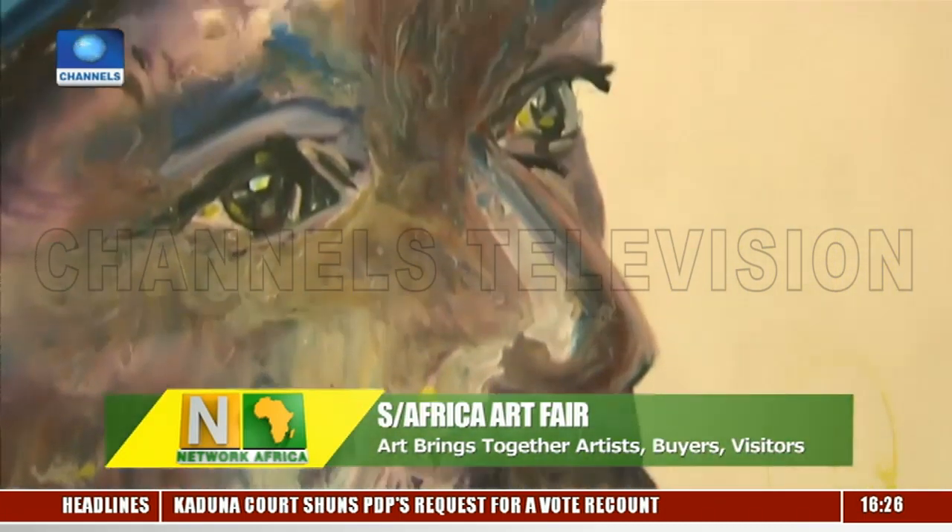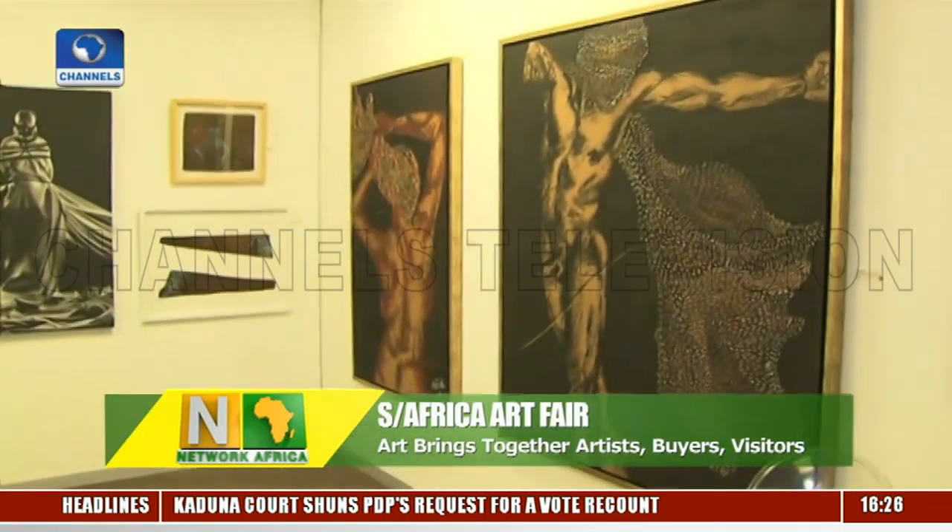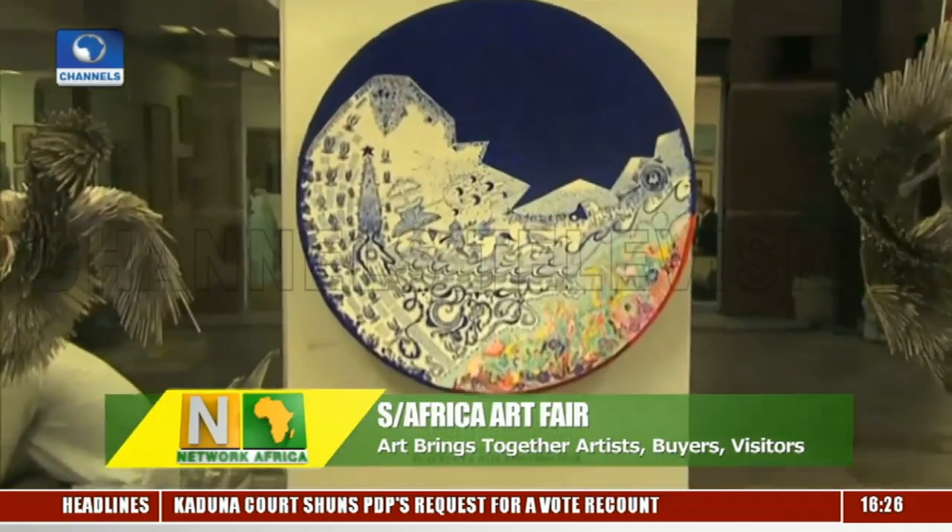The Turbine Art Fair has something for everyone, and this year, being housed in a bigger venue, it showed how it has grown in strength and elevated South Africa's art market.